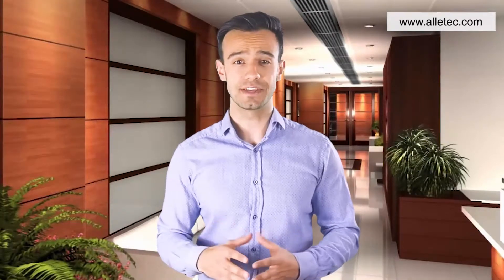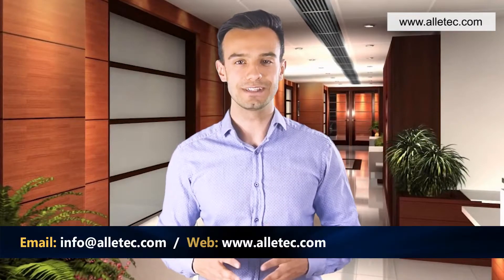Hi, welcome to the Olitech channel. We hope you're doing well and staying safe. We're going to talk about planning a successful Microsoft Dynamics 365 implementation and how Olitech can help you in succeeding with it. If you'd like to connect with us and know more, click on the link in the description below or visit us at www.olitech.com.